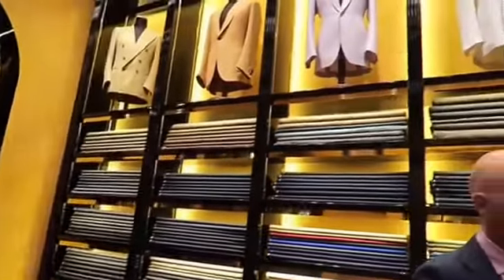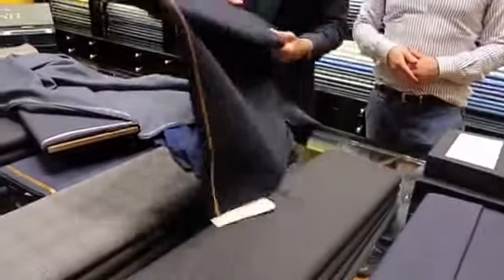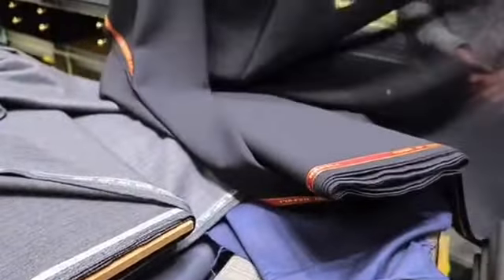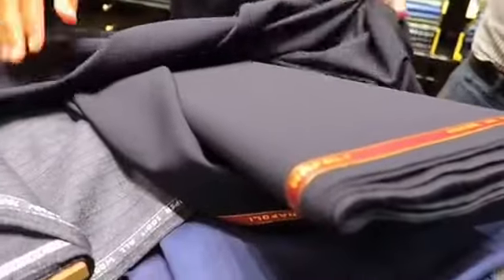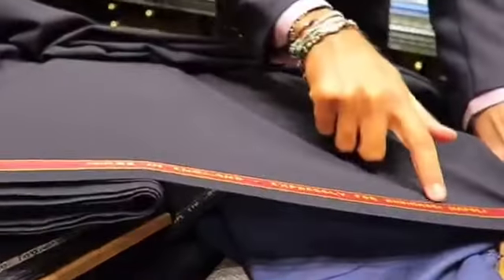And what is the most well-known and appreciated fabric that you think the whole world would love to find here? This one is one of the most famous Rubinacci fabrics, called the hopsack. As you can see, it's mostly transparent and it's really wrinkle-free. It's something that they made in England expressly for us.